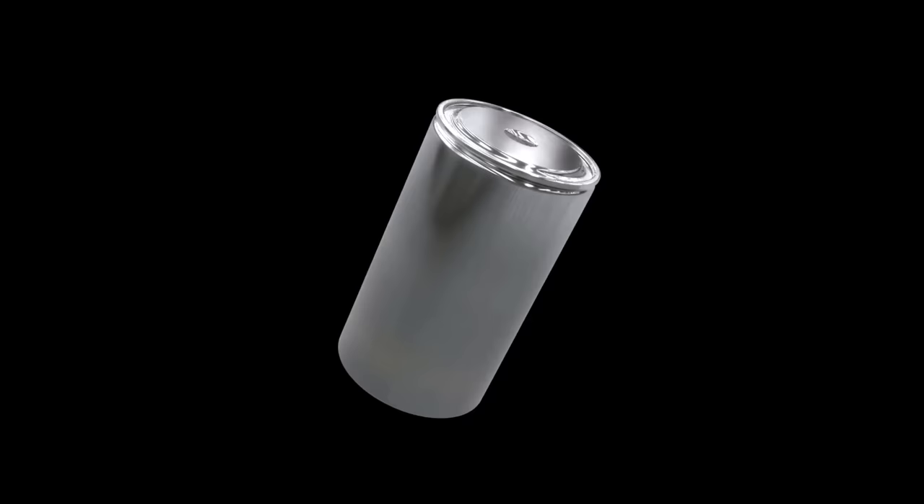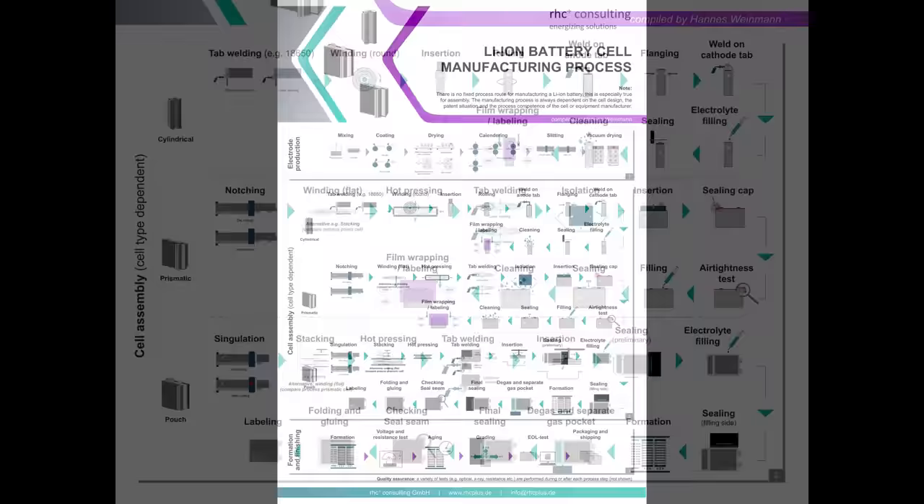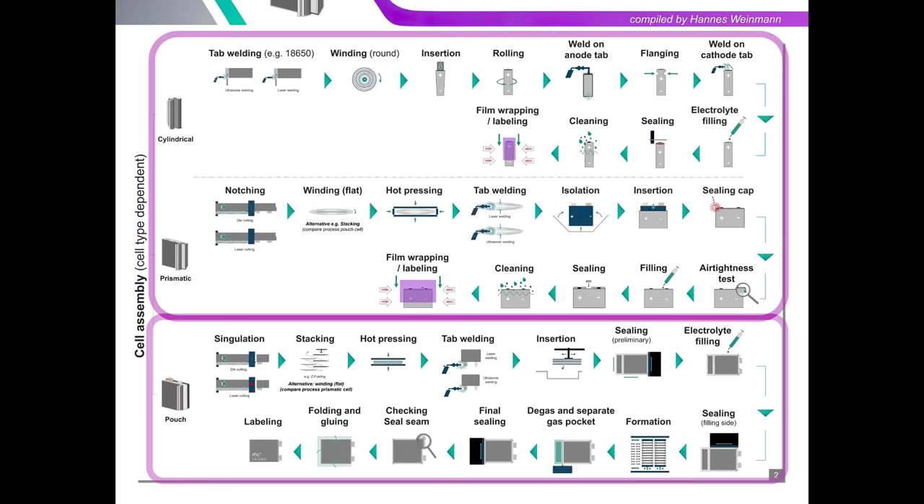The 4680 battery cell that's captured people's imaginations is just one aspect of a broader battery cell production system nested in a battery supply chain. The battery cells feed a pack production system, which is nested in a vehicle production system that includes improvements like gigacastings and the Cybertruck exoskeleton. We can use the 4680 cell form factor as a springboard to explore the manufacturing ecosystem Tesla is building. So why did Tesla choose a cylindrical 46mm diameter cell?